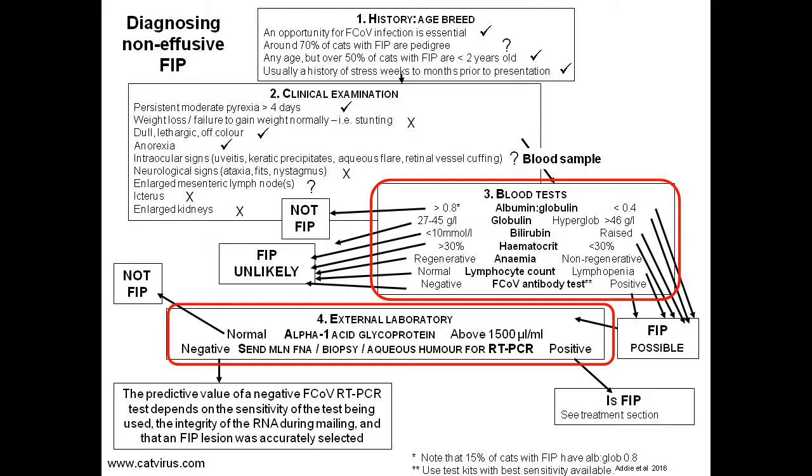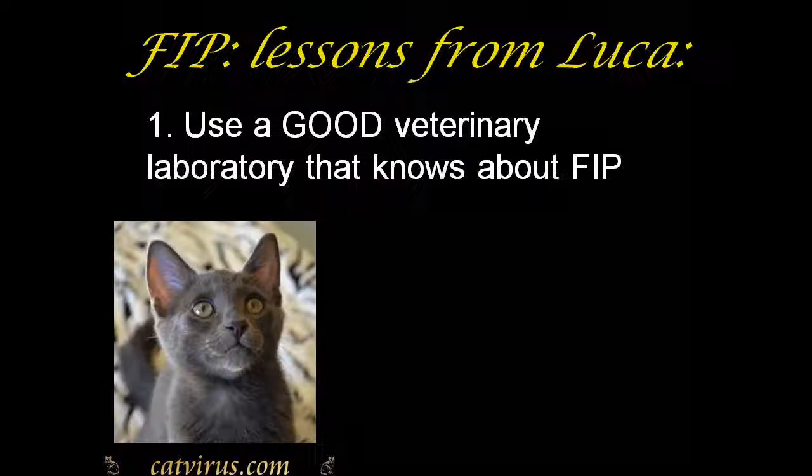The attending vet did absolutely the correct thing: he or she took blood samples and included a screen for coronavirus antibodies and toxoplasma antibodies. The samples were not tested in-house, as they usually would be in step three of the algorithm. They were sent to an external laboratory — in this case, Antec. Antec was a very unfortunate choice of laboratory, as you will see.